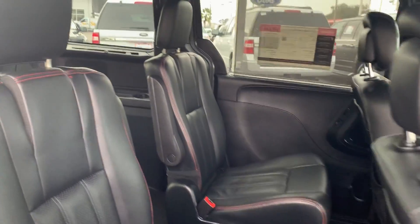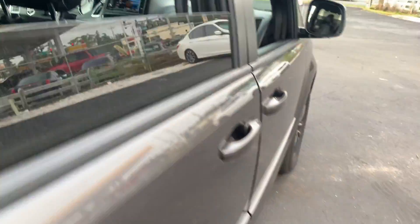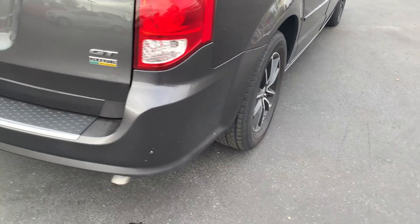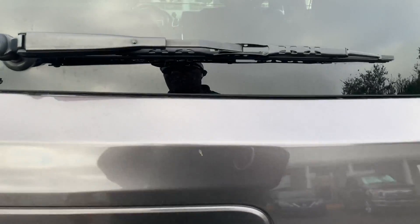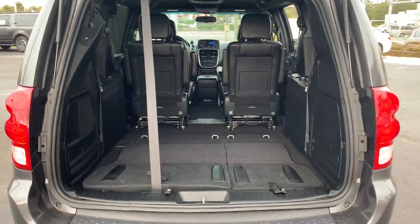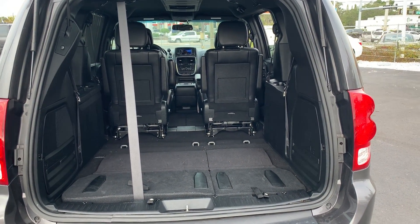It has captain's chairs in the second row, dual power sliding doors, aluminum wheels, and a backup camera. It also features stow-and-go seating — the third row seats are in the floor at this moment.